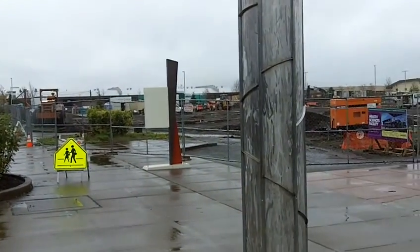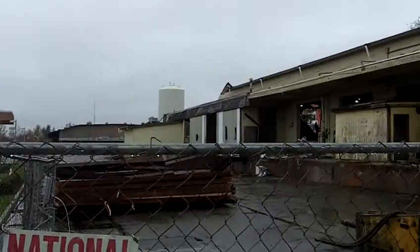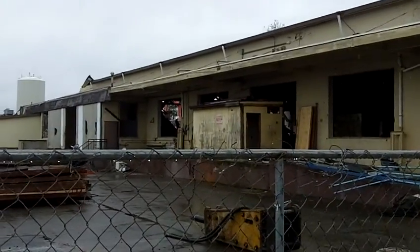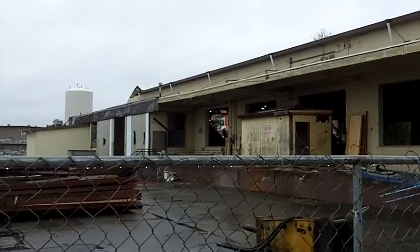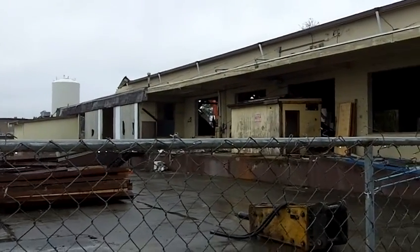You see the construction over there and the destruction over here — it's kind of fun. Looks like they're about halfway through this, and it's going pretty quickly too.